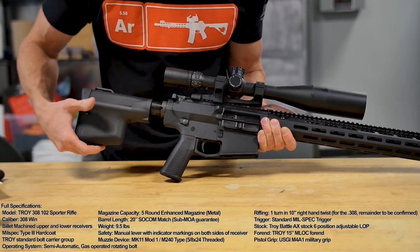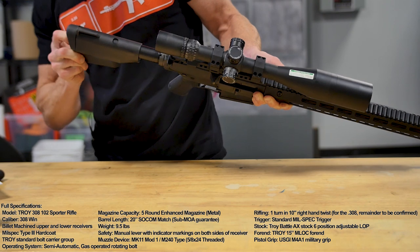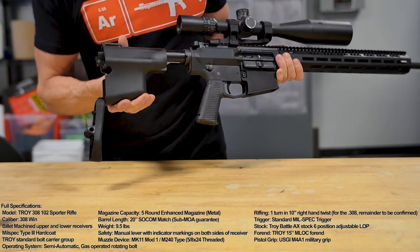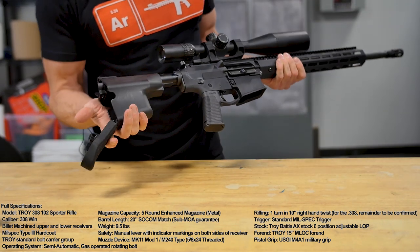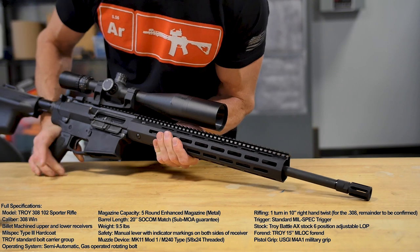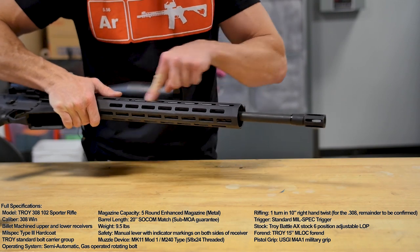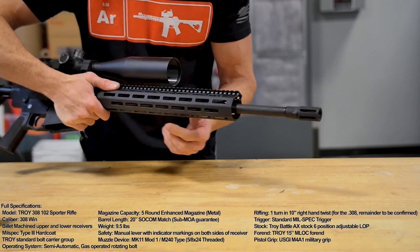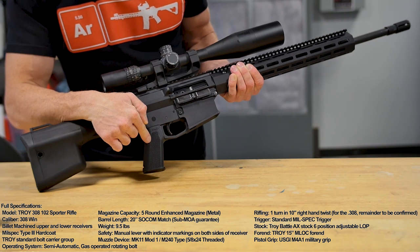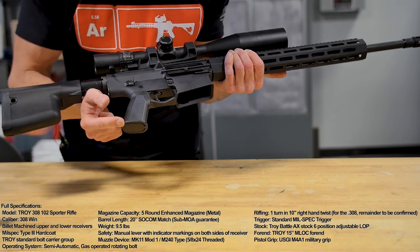Over here in the caboose of the rifle is the Troy Battle Axe 6-position stock. It has this funky look to it — kind of like the Buick of the gun world in terms of storage space in the trunk. Running back to the front, this is the 15-inch Troy handguard with the M-Lock feature, so all the different rails and accessories you want to add, you can. And here is the Troy USGI M4A1 military pistol grip.